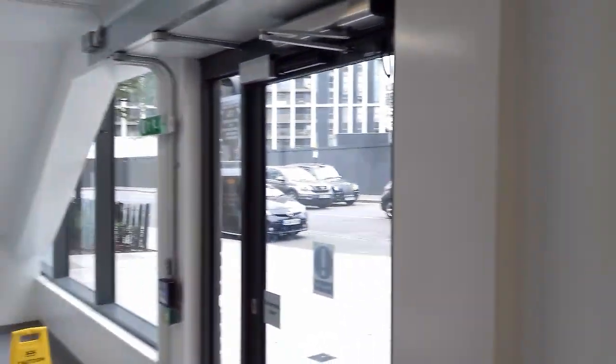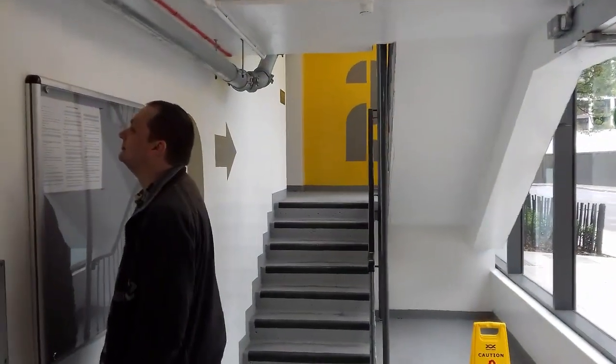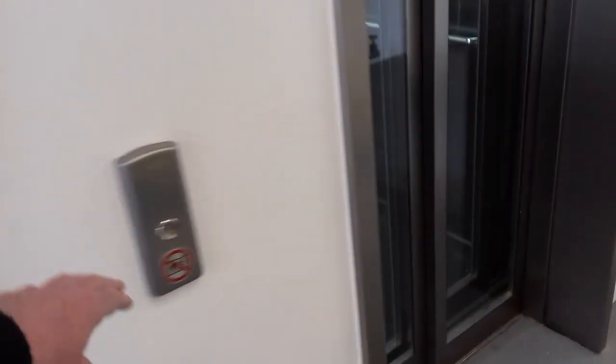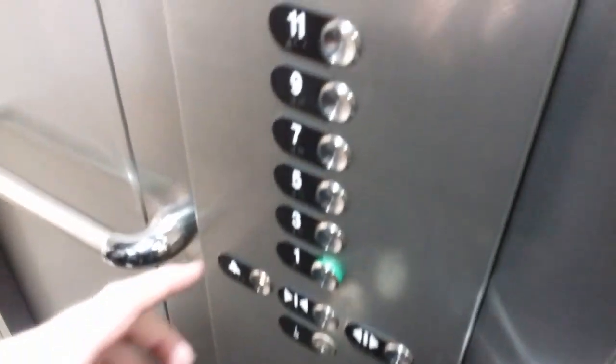Let's have a look and check it out. We'll get the lift upstairs first. Go up there and have a look. Going up. Doors closing.